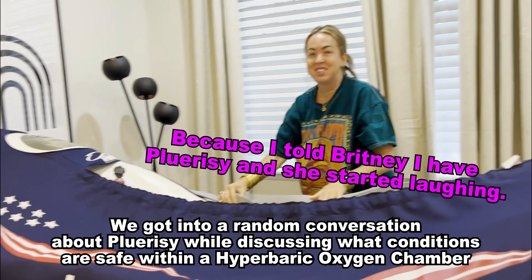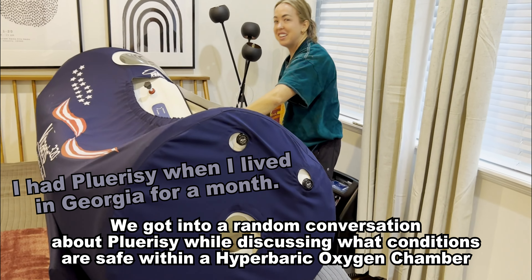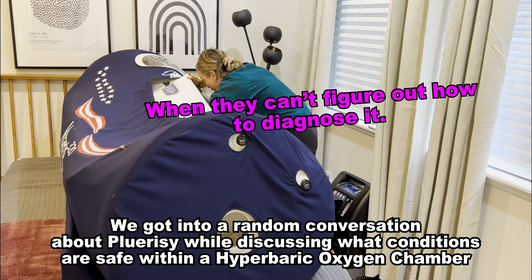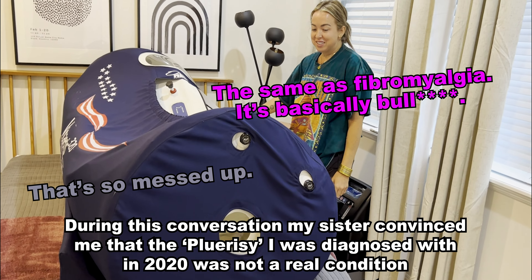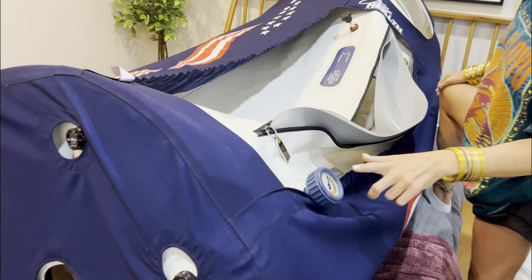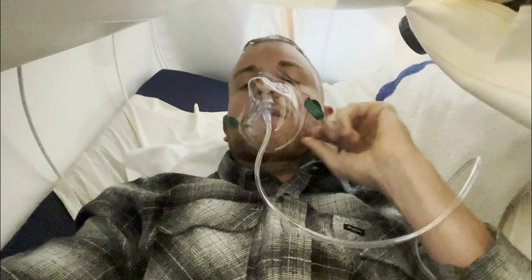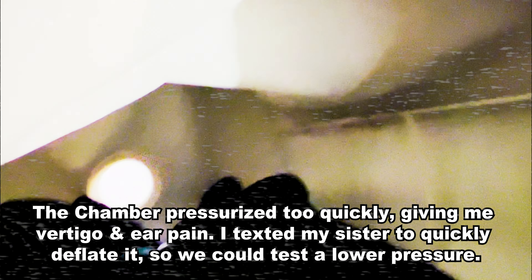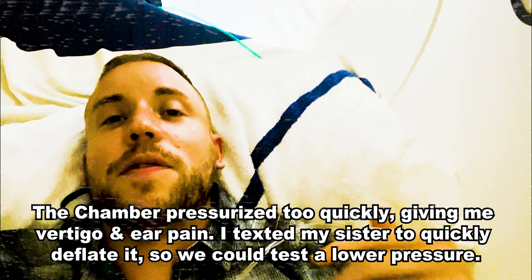Pleurisy is not a fake illness — I had pleurisy when I lived in Georgia for a month. It's a diagnosis doctors give when they cannot figure out how to diagnose you. I kind of freaked out because the pressure was too much and it hurt my ears, so she had to deflate it really quickly. Now we're at a pressure of two, which is pretty good. I've been in here almost an hour. I feel really relaxed — I think I might have dozed off a couple of times. Ten out of ten.